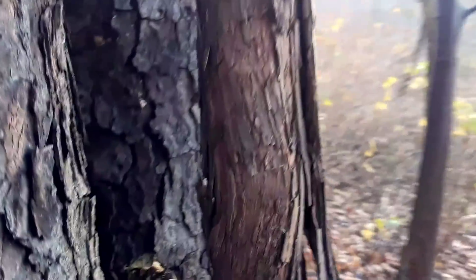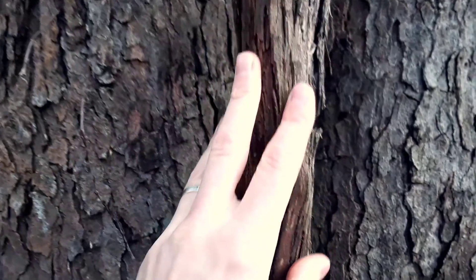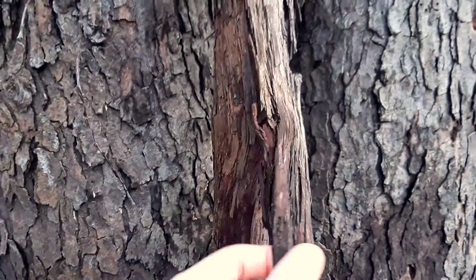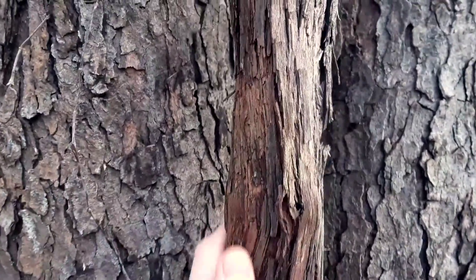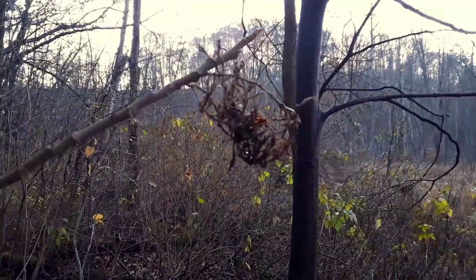The other species of vine that we have growing are safe to touch — there's grapevines, there's Virginia creeper. The bark is usually flaky or more bark-like. What do you know, there's poison ivy growing right next to it. Look at this, it's reaching out from the tree.